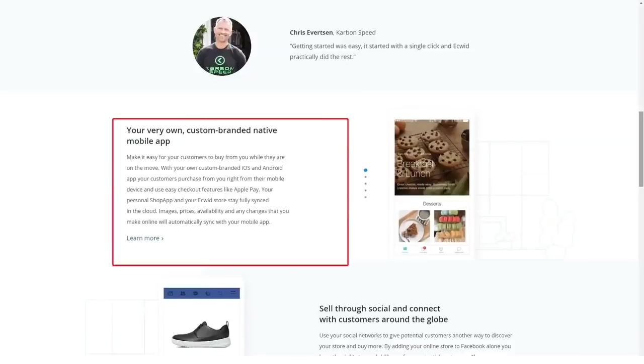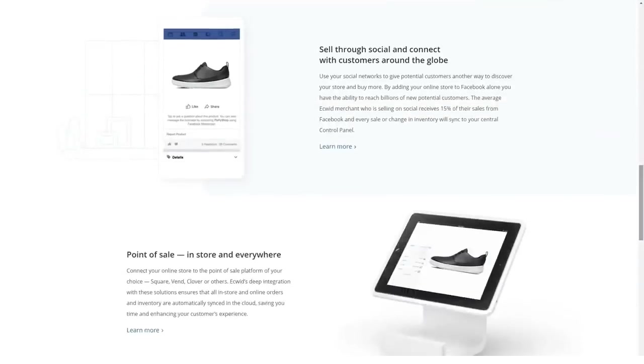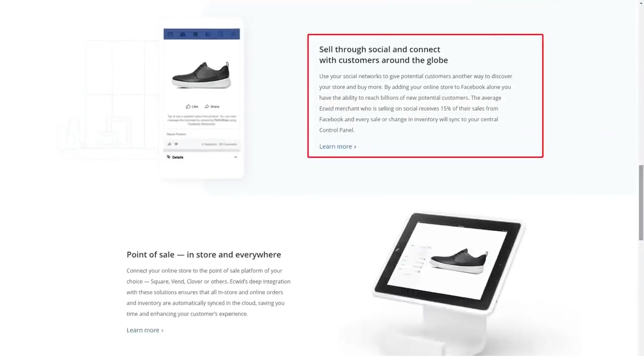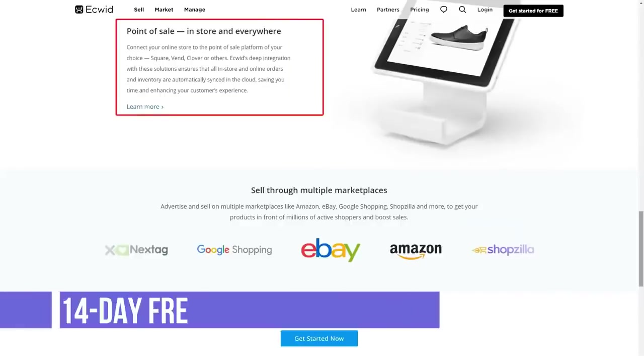The main difference with other e-commerce platforms is that Acquid is basically a widget and not a standalone online store. Acquid can be embedded not only on your website but also on your business page on Facebook or Twitter, mobile apps, blogs, and marketplaces.